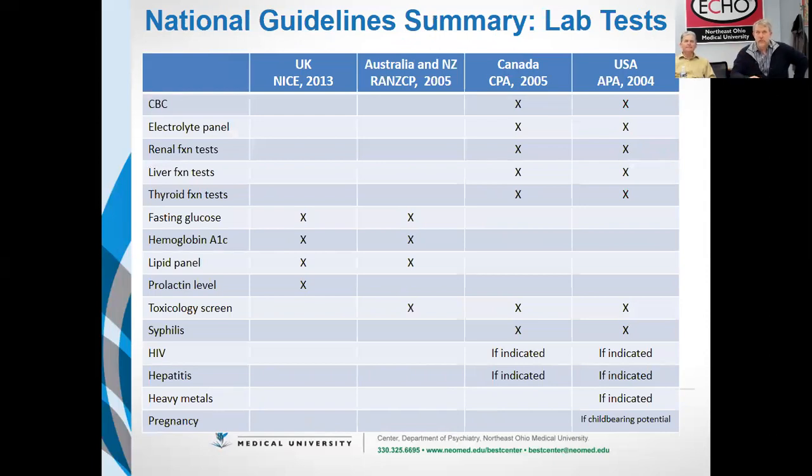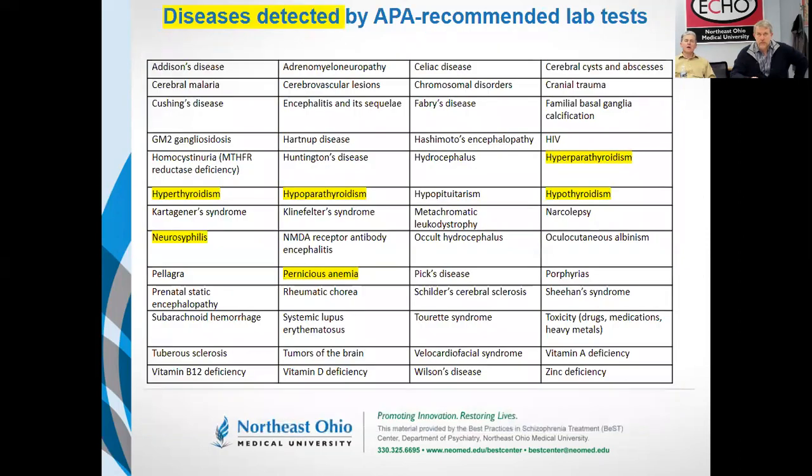On the far right, the United States American Psychiatric Association comes out with the most comprehensive list of recommendations, but it's still relatively sparse — basically CBC, electrolytes, kidney function, liver function, thyroid, tox screen, and syphilis. Those are the ones they say you should do routinely. But if you follow the APA's recommended laboratory tests, you will only detect the diseases highlighted in yellow from that table. There's a lot left that you'll miss unless you go looking for things like vitamin D deficiency, celiac disease, or a brain tumor — things that can be easily screened.